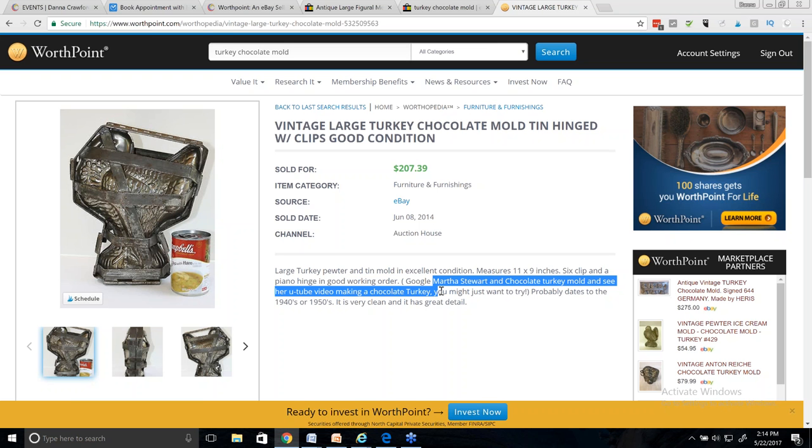I actually did that — I went and did a Google search for Martha Stewart chocolate turkey mold and watched her video, which was on her website. Learn from this: always make sure you watch a video thoroughly before you put it in your listing. Because halfway through her video, she made a comment about using newer molds and to look for any flaws — a comment that I thought would maybe affect people from not buying my mold. So I did not insert her video. But it was interesting — I had no idea how people made chocolate with these things.